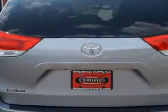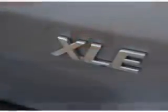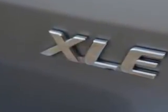Enjoy this utility van with features like Remote Power Door Locks, Home Link System, Power Sliding Doors, Leather Upholstery, Power Moon Roof, Heated Driver and Passenger Seating, and Fuel Data Display.